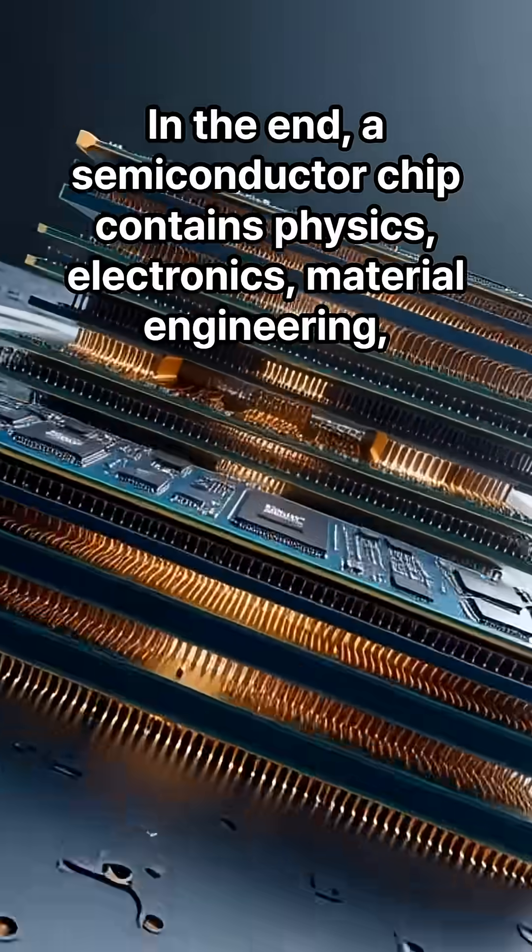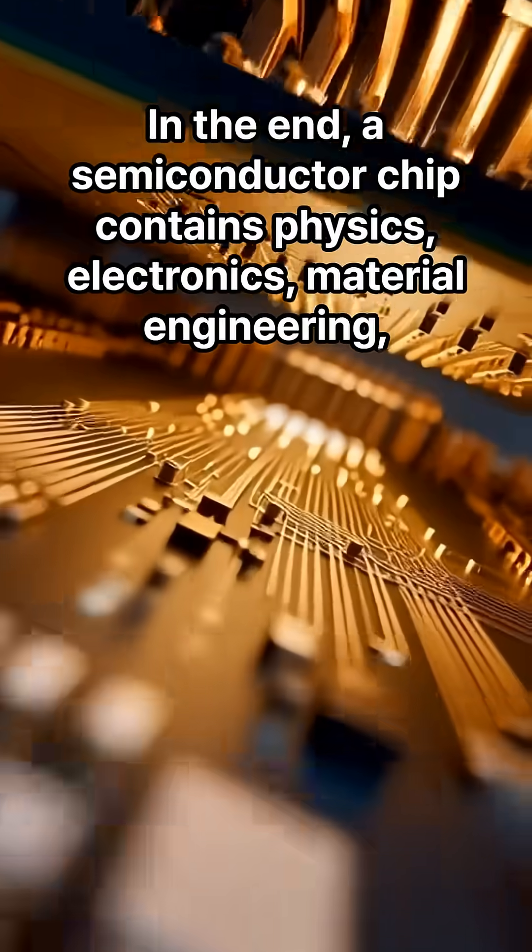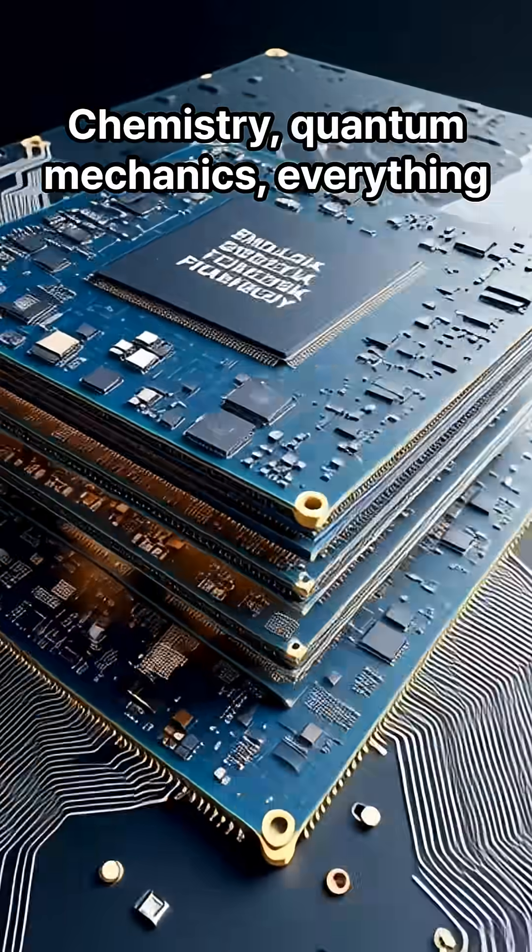The structure is designed to be extremely precise — billions of signals and operations in one chip simultaneously — all within an area smaller than a fingernail. In the end, a semiconductor chip contains physics, electronics, material engineering, chemistry, quantum mechanics — everything.